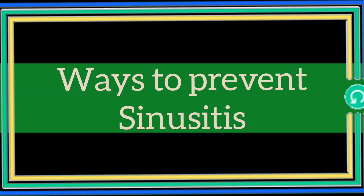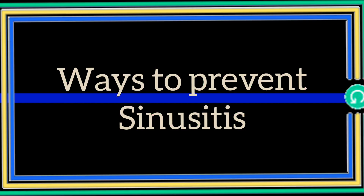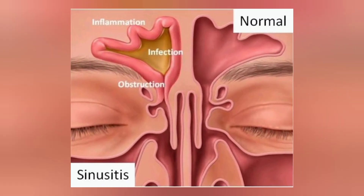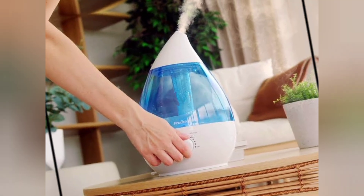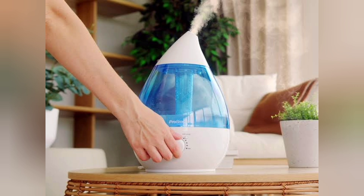Ways to prevent sinusitis: the following tips may help prevent sinusitis — practicing good hand hygiene, avoiding smoking and secondhand smoke, keeping vaccinations up to date, staying away from people with colds and other respiratory infections, using a humidifier to moisten the air at home and keeping it clean, maintaining air conditioning units to prevent mold and dust from collecting, and avoiding allergens when possible.